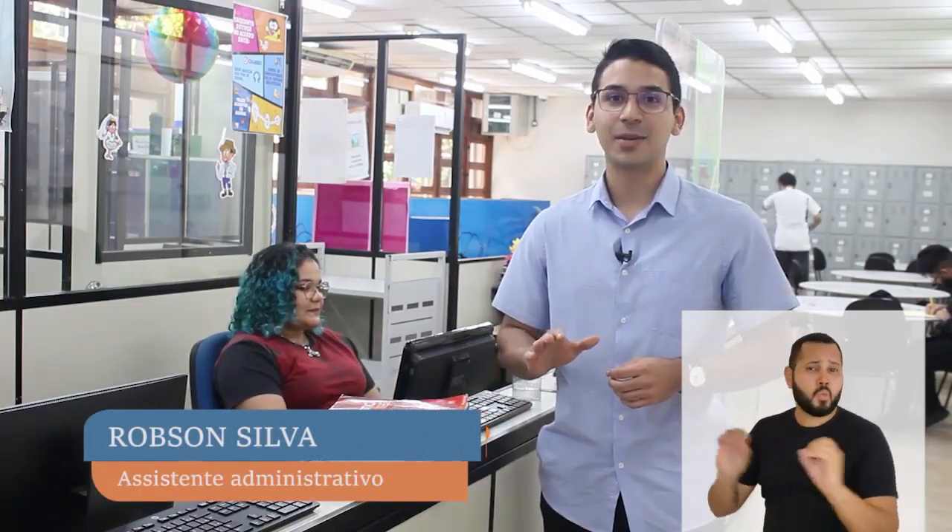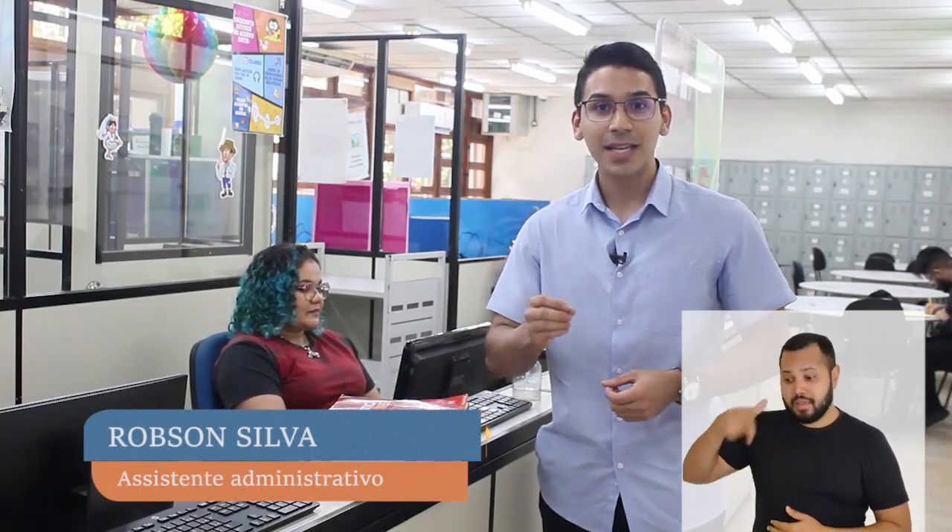Sabe aqueles livros acadêmicos em bom estado de conservação em que você não utiliza mais? Pois é, sabia que é possível doá-los para as bibliotecas da UFAM? E é bem simples.